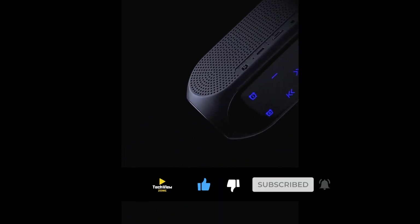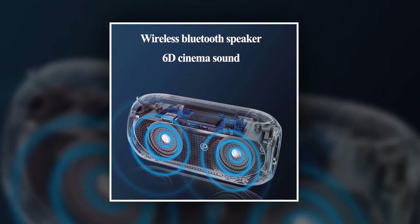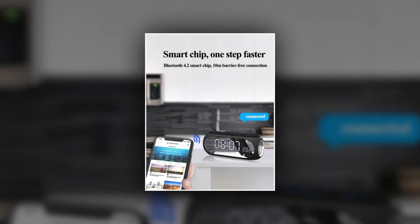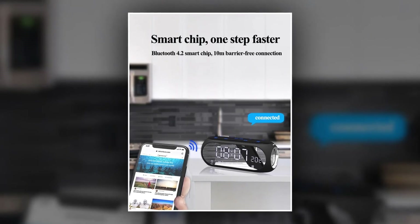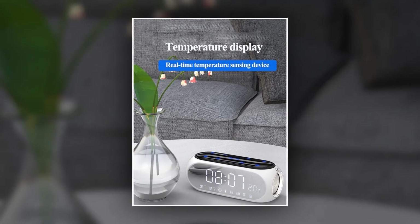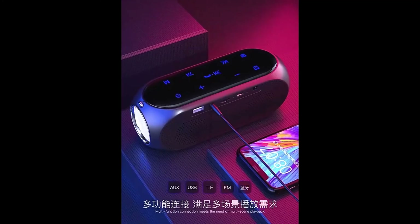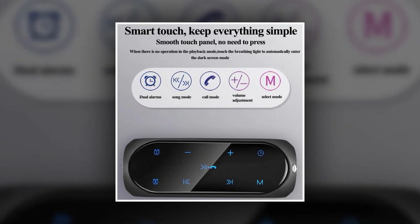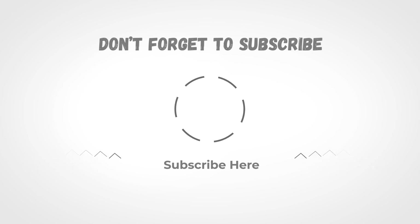This triangle Bluetooth speaker delivers HD and Hi-Fi powerful stereo sound, letting you enjoy high-definition metal bass and subwoofer sound for a wonderful experience. You can easily pick up calls via this portable speaker in a car, bathroom, home, or office anywhere. It has wide-range extended compatibility and a 33-foot wireless connection range. It features an IPX4 waterproof system, effectively preventing rain, coffee, or juice from splashing damage. Bluetooth 5.0 technology provides better, stable signal quality and connection. Don't forget to subscribe and please share this video.